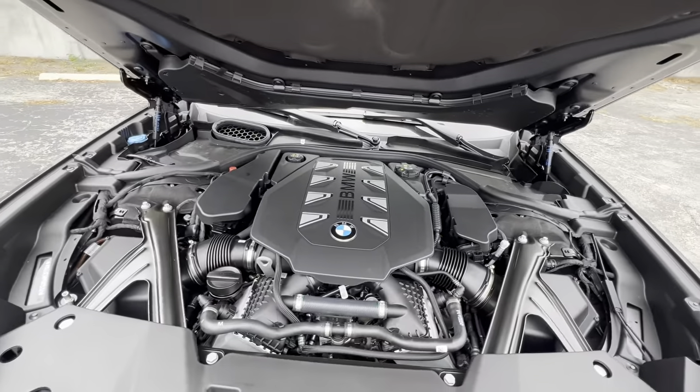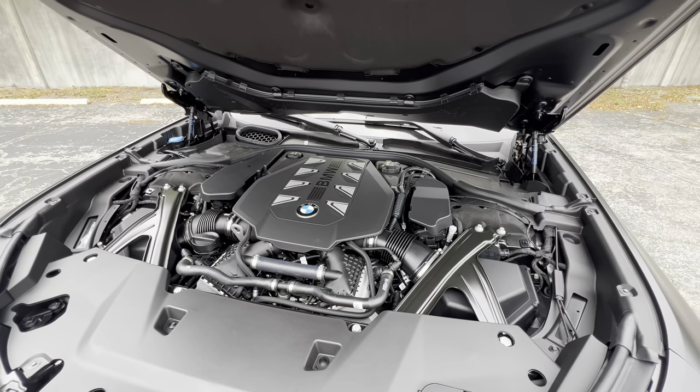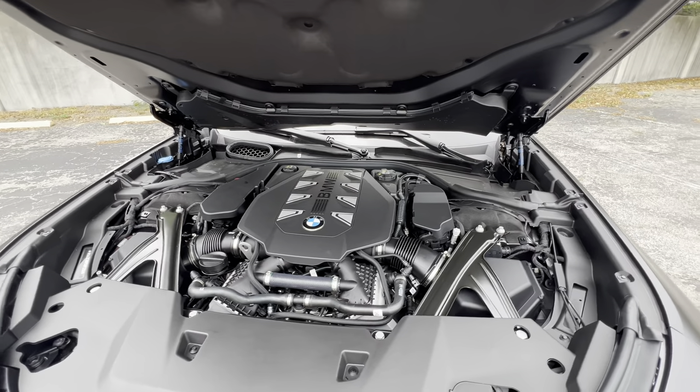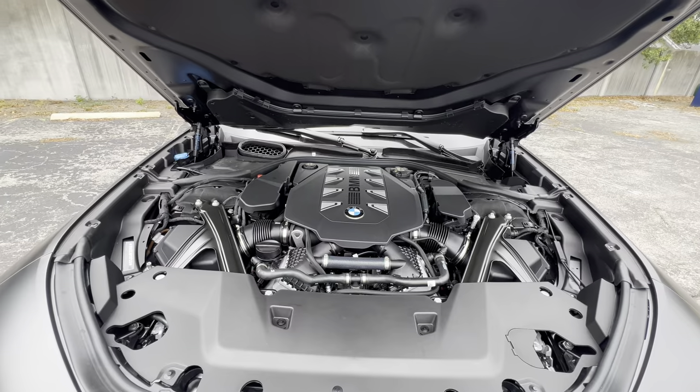Let's fire up this 4.4-liter twin-turbo V8 and hear how she sounds. That was the sound of the 4.4-liter twin-turbo V8 in the 2023 760i. It sounds okay but makes a ton of power — 536 horsepower and 553 pound-feet of torque — enough to get this massive full-size beast to 60 in around four seconds.